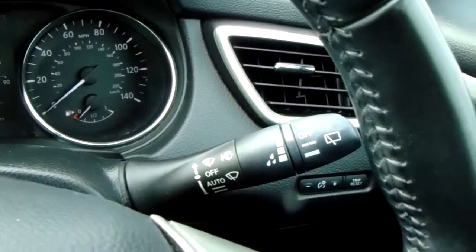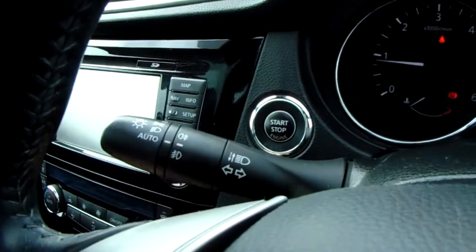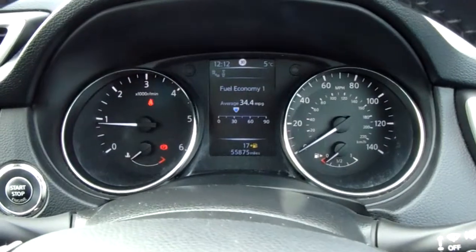Rain sensitive wipers and you've also got automatic lights with front and rear fogs. It is keyless ignition, which means stop-start button once the key is inside the vehicle. And you can see the mileage now.